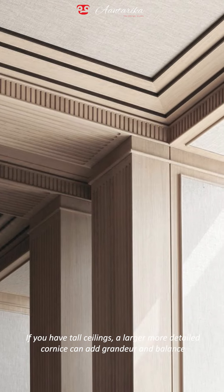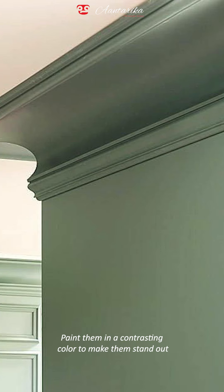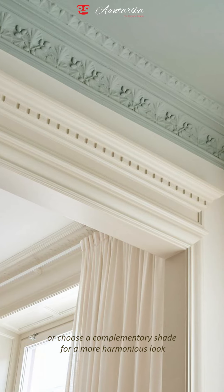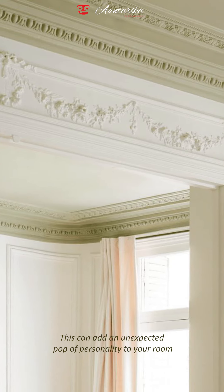Tip three — cornices don't have to blend in. Paint them in a contrasting color to make them stand out, or choose a complementary shade for a more harmonious look. This can add an unexpected pop of personality to your room.